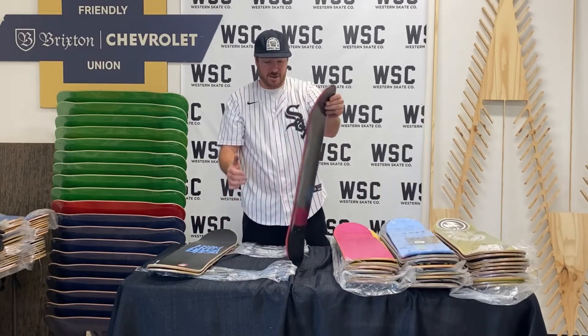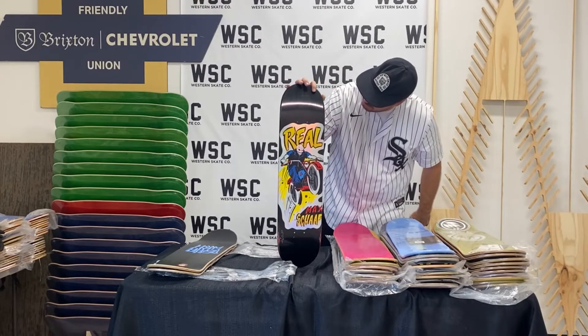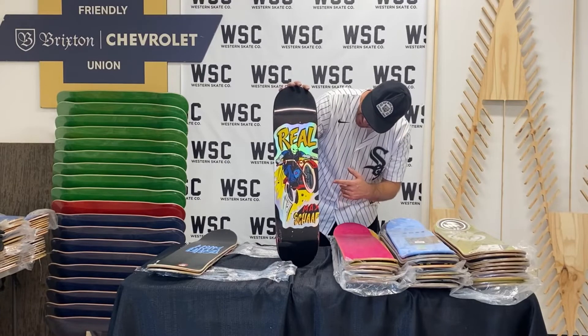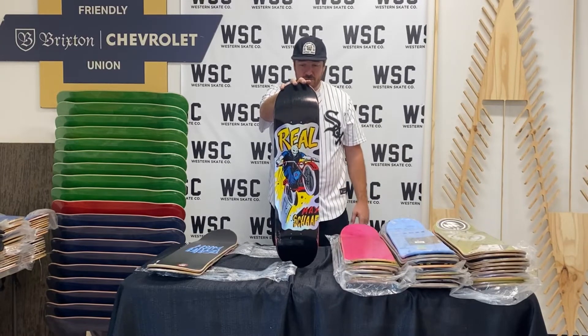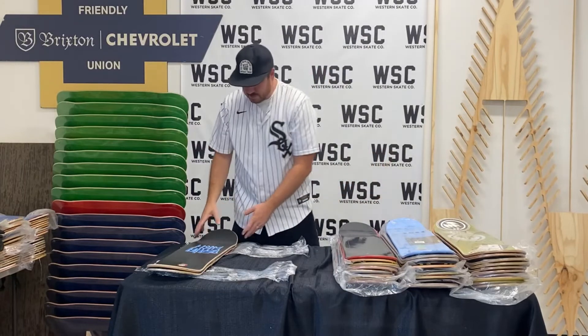How about a Real Max Schaaf deck? It's like painted ply around it — not dipped, it's red and black, all over the place. This board is probably a 7.75, but just a definite 2000s Real deck.